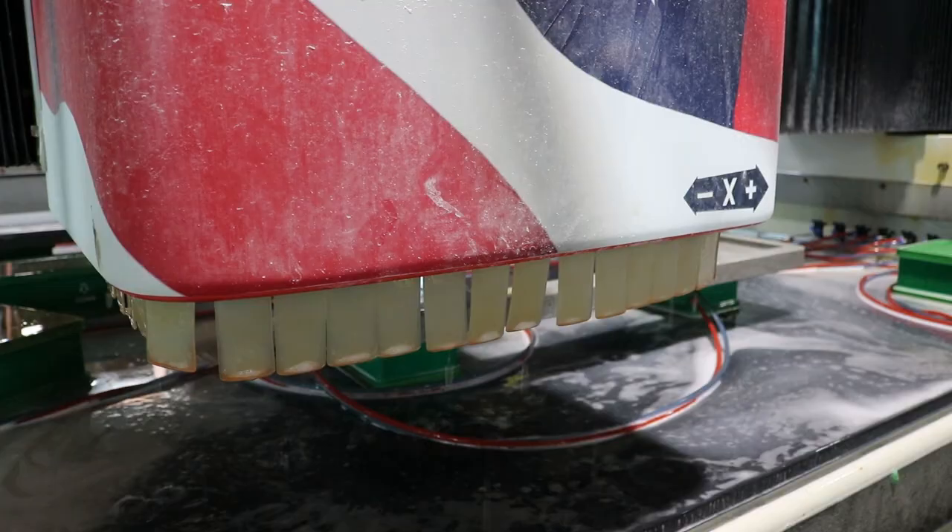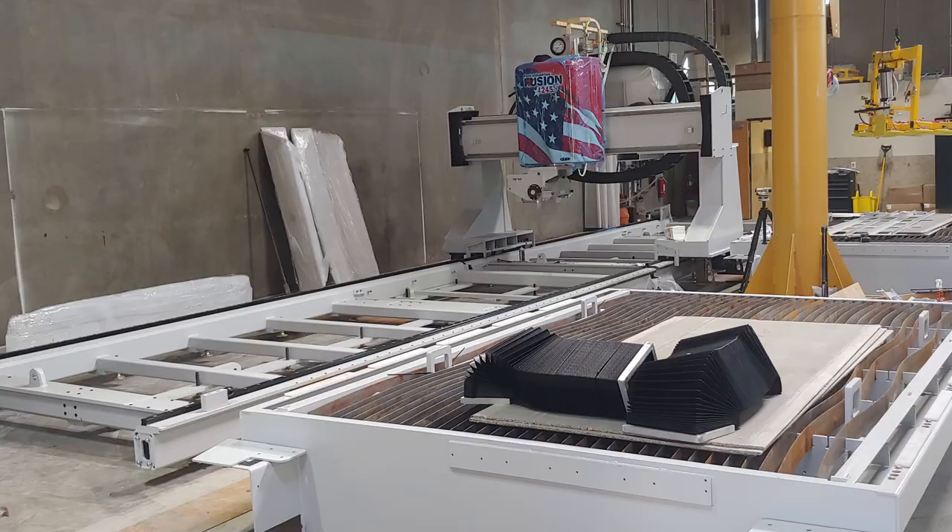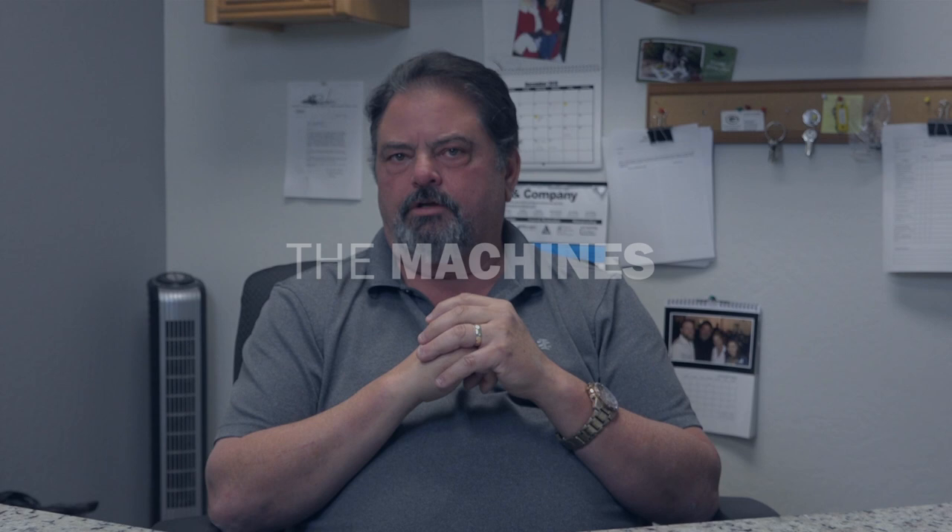But everybody we talked to had good things to say about PARC. They provide a good quality machine. The customer service right here in the United States — the biggest time zone you had to deal with is whether you were on mountain and they were on central, we're talking an hour, maybe two hours, not eight, ten, twelve hours across the ocean. It fell into place and then we started buying equipment from PARC.